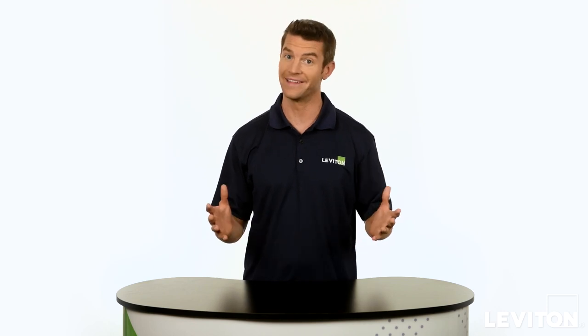Hi and welcome to the Leviton Answer Series, where we address your most frequently asked questions. My name is Joe and today we'll be talking about how you can use dimmers to create ambiance in your home and save energy.